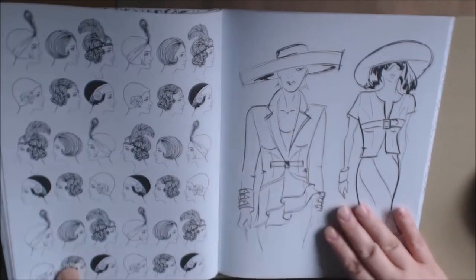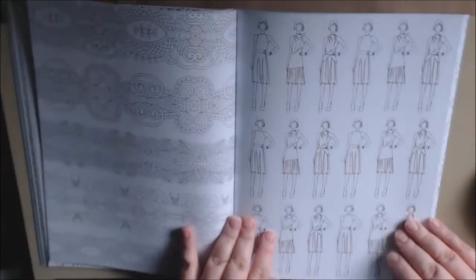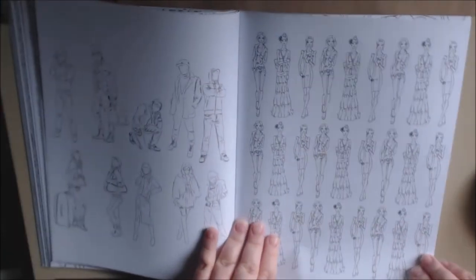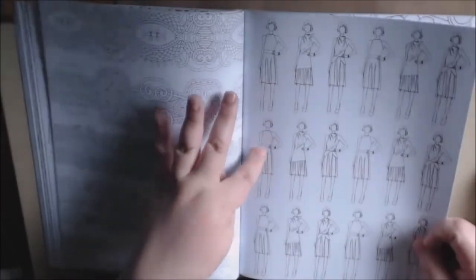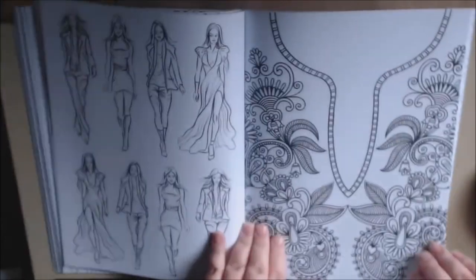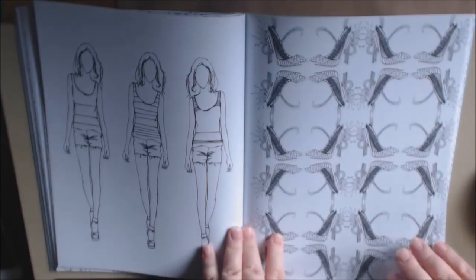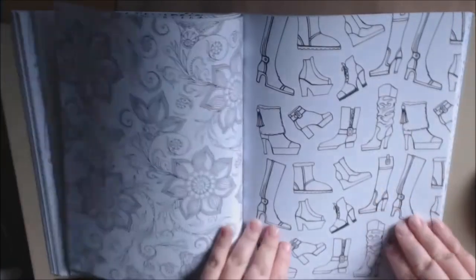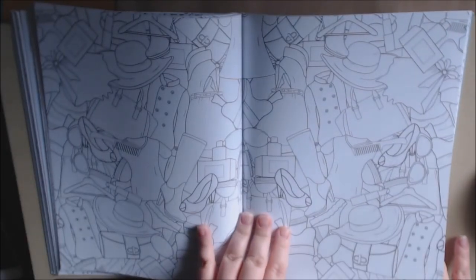Just like flapper girls — I know a lot of people that would love this. It's a good idea to test out color combinations in these books because there are so many different samples of the same person. You could color them and try different color swatches, see what goes good together. It's like a blank canvas — a collage of all kinds of clothes.